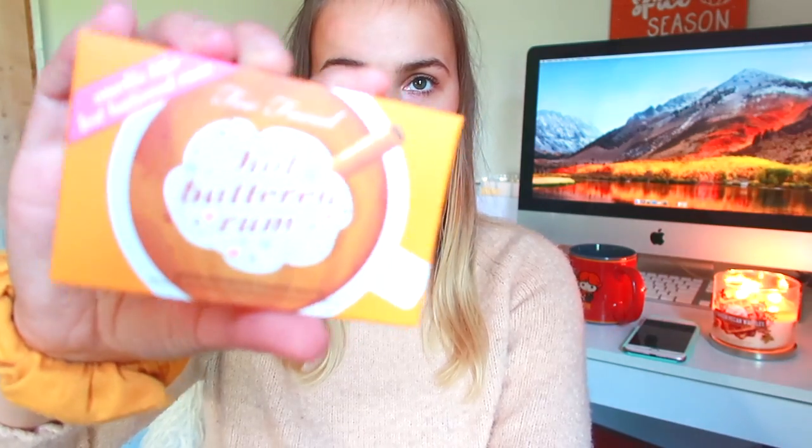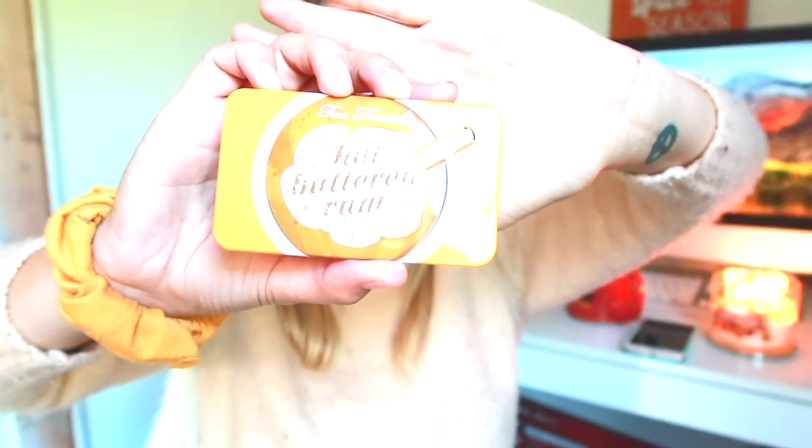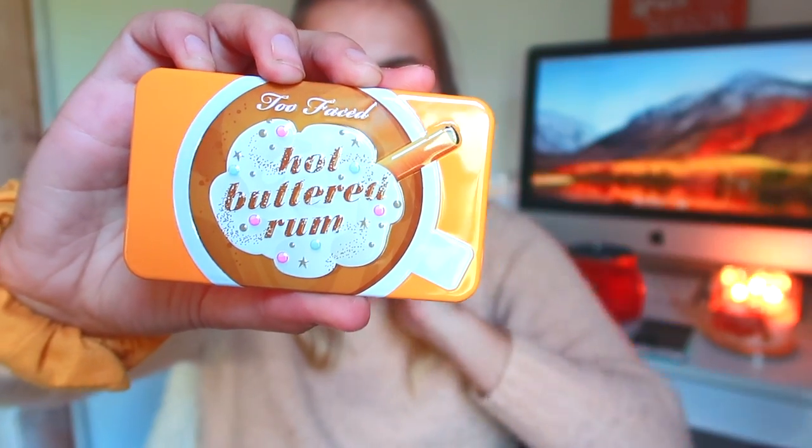Here is the box of goodies! The first thing I ordered — I had to get this because I forgot whose channel I saw it on, but they were talking about the new releases for the Christmas collection. As soon as I saw this I was like, I need this. This is the Two-Faced Buttered Rum mini palette. It is so cute. It's so crazy because when I watch videos of people doing makeup hauls, items just look so much bigger, and then I realize it's not as big as it looks on camera.